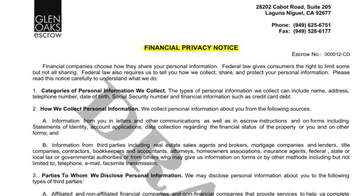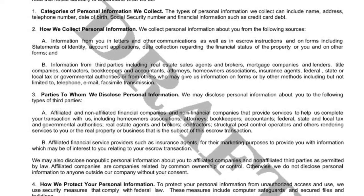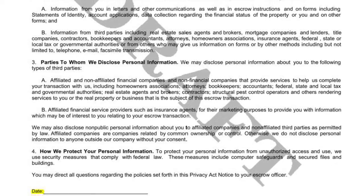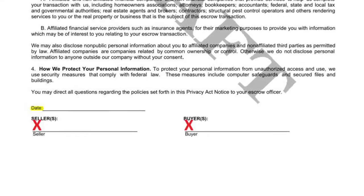Finally, please find our financial privacy notice, our disclosure to you of how we protect your information. Please note that we do not share your information with any party outside of our firm. Please sign the bottom of the page.